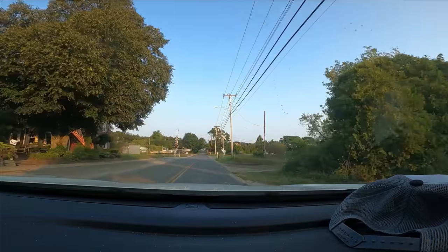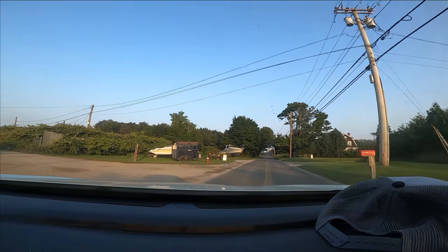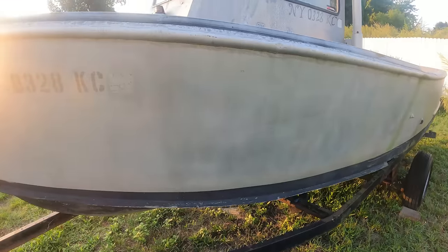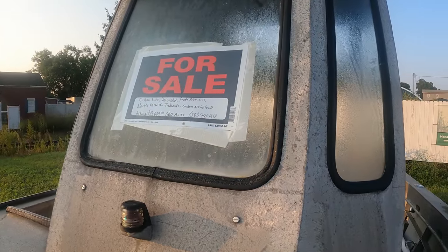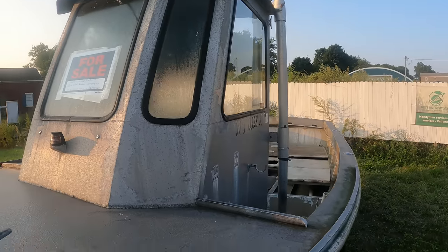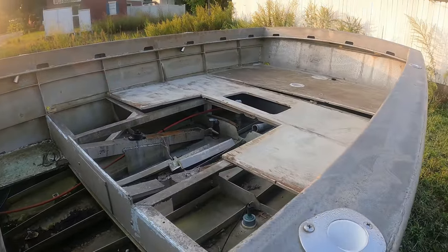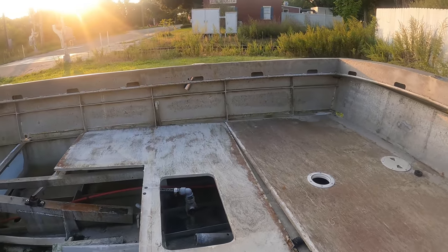Alright, right after the railroad tracks — here it is. Like a little doghouse pilothouse center console work boat. Looks like a Privateer and a Pacific if they merged. Let's go take a closer look. Single axle trailer, really rusted I-beams. Yeah, definitely aluminum. It's a custom-built all-welded plate aluminum North Atlantic inboard, custom-built. Asking $10,000 or best offer. Really cool boat. Look at this — this is the exhaust. It needs a new floor, a lot of plywood in here, but really cool boat.